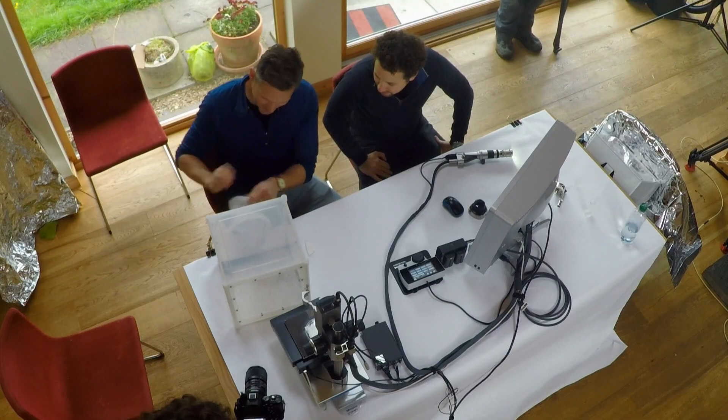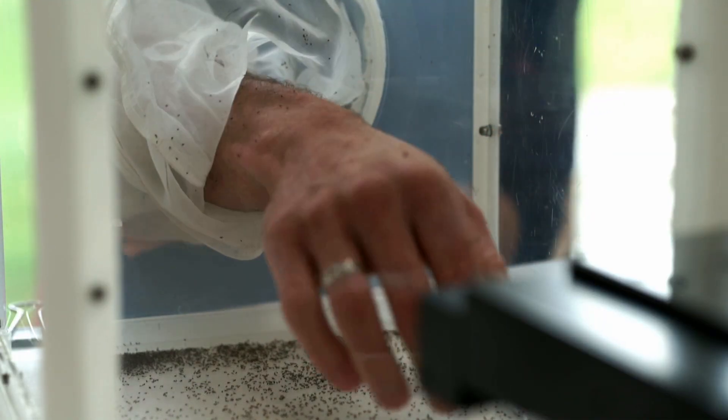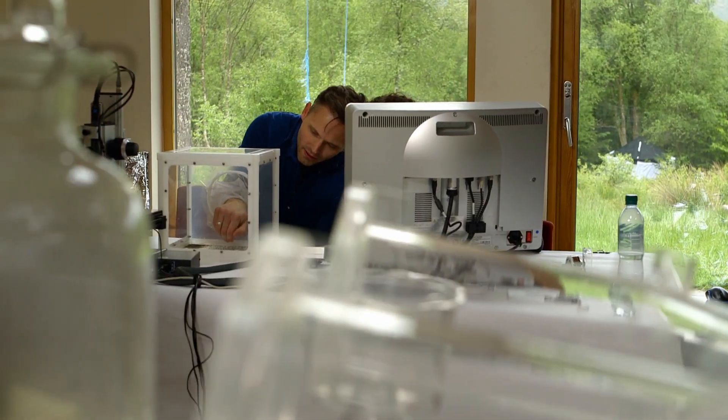We've got some midges from the field and I'm hoping they're kind of hungry. Let's see if we can get one to actually bite. I know I'm not repellent to midges, so I'm a good subject for this next demonstration.